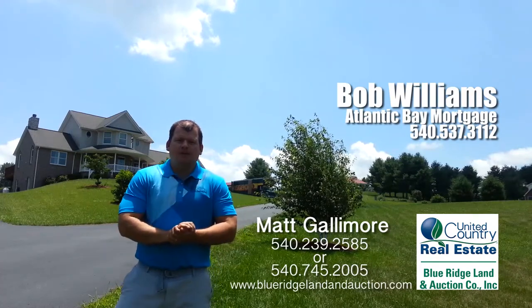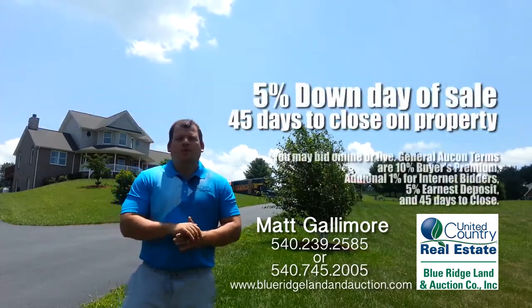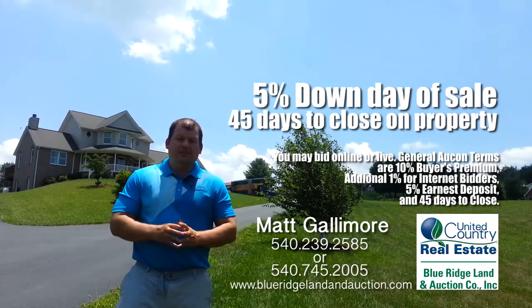The way this works is you can get 48-hour approval for a loan so you know you can get a loan for the home if you desire one. We're only requiring 5% down on the day of the sale, and we're giving you 45 days to close on the property.